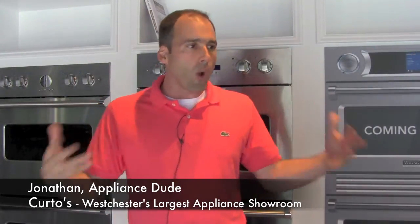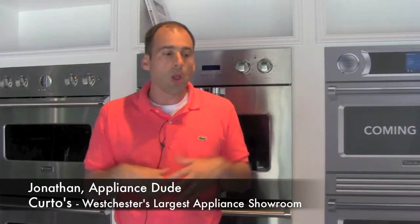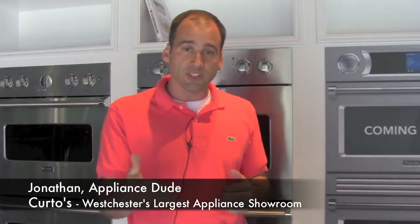Welcome! I am the Appliance Dude, otherwise known as Jonathan, here at Curto's in Westchester County. Welcome to the new showroom, welcome to the new Viking area — the largest Viking display in Westchester County and Manhattan as well. Please visit us.